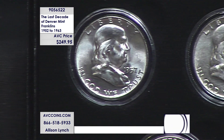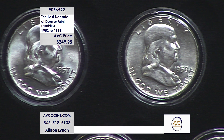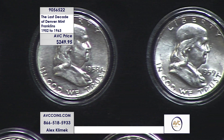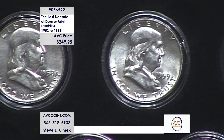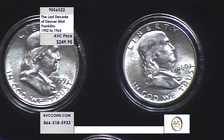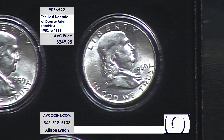The last decade is what you see in front of you. Now you're saying, hold on, that's 12 years. And that is because they did not make Denver coins in 1955 and 1956. So to give you the last decade of Denver, we have to go back and add 1953 and 1954 to this collection to make it work.